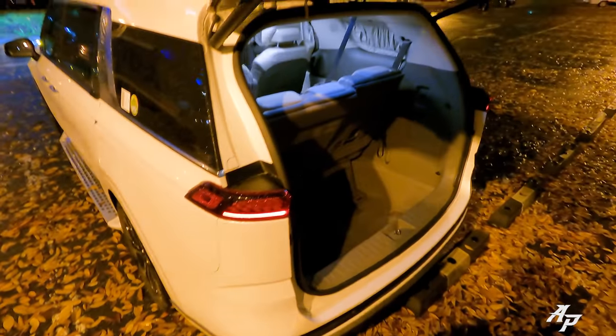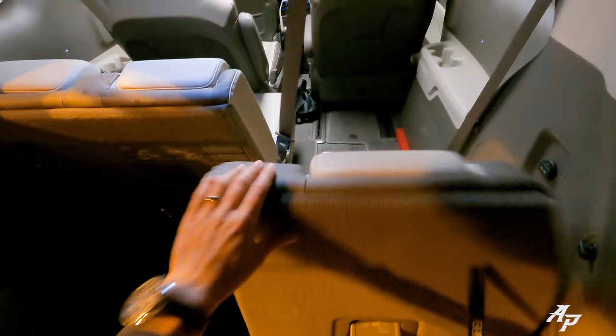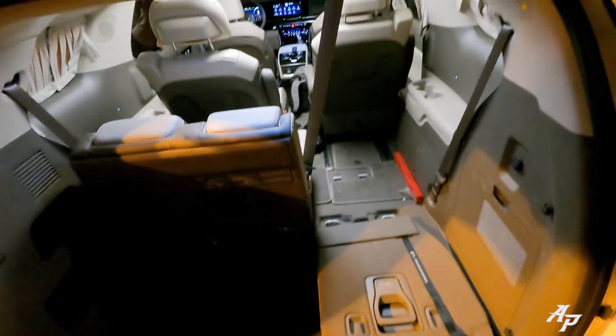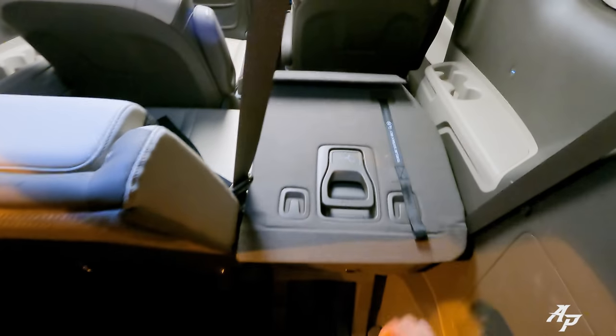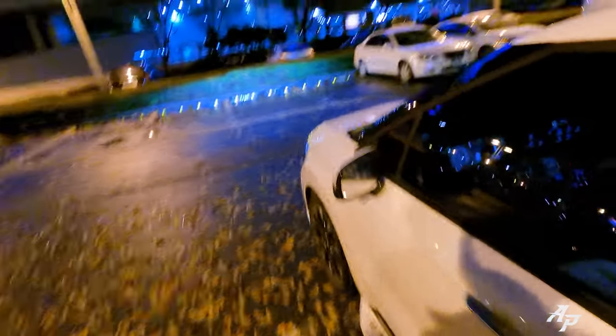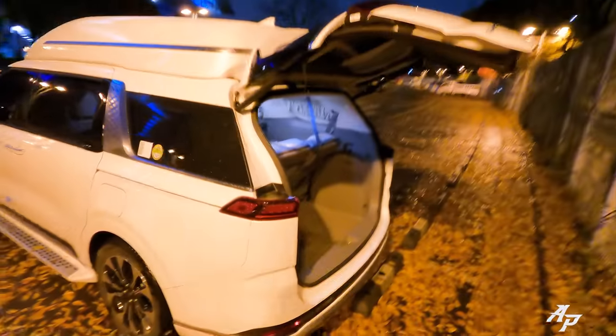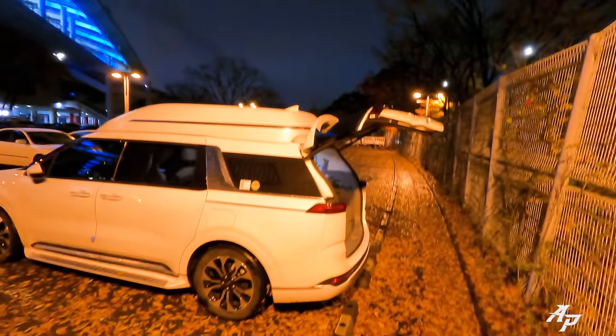It stopped raining. The trunk is quite the same. You can fold the third row seats like this and yield more space. When you're all done, you can just walk away because the Kia Carnival will close the tailgate for you automatically — that's the smart feature.